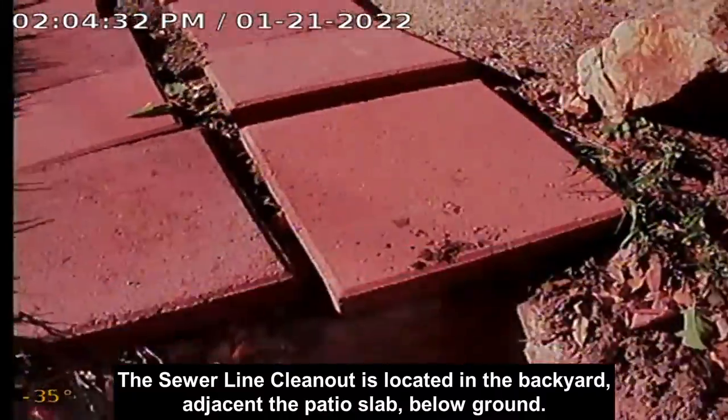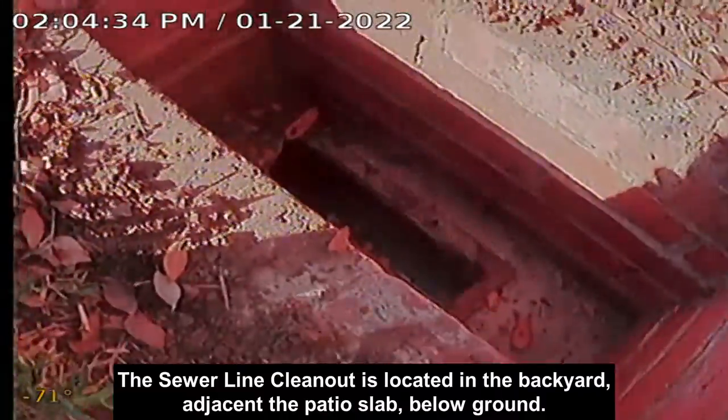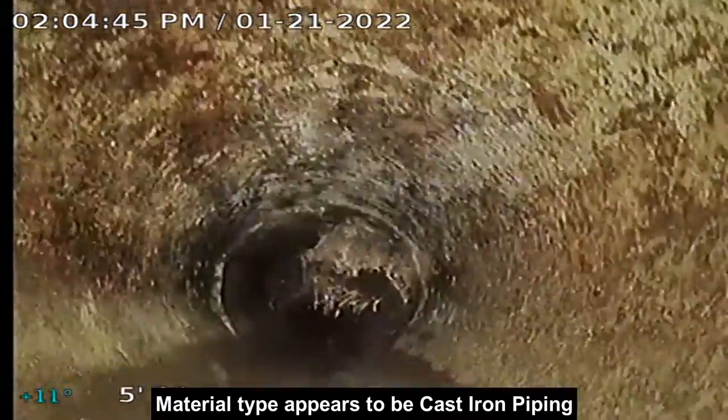The sewer line clean-out is located in the backyard, adjacent to the patio slab below ground. Material type appears to be cast iron piping.